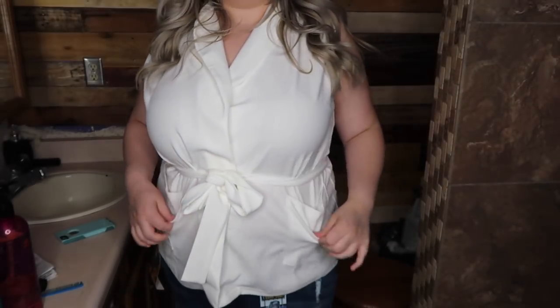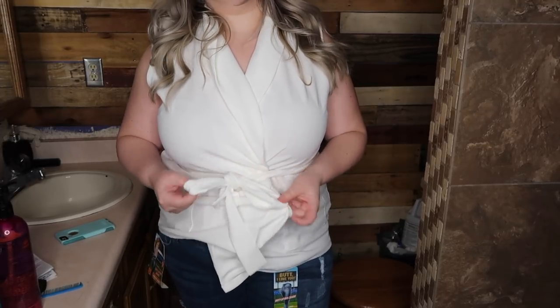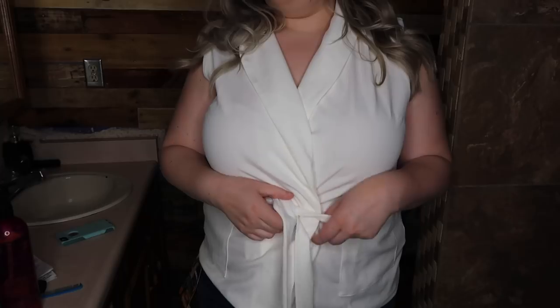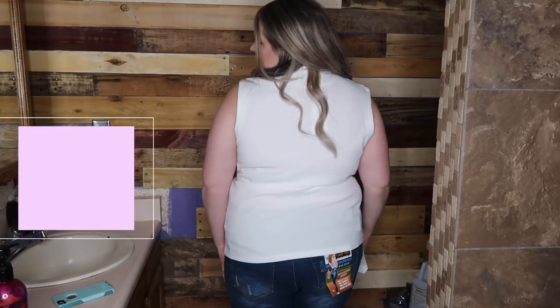I am so obsessed with this shirt — I can't even begin to tell you. This is stepping out of my comfort zone because I have never worn anything like this in my life. How it works is you have two different sides and then you just bring them together and tie it. Obviously the danger is my two-year-old just totally ripping my entire shirt open. So I think I definitely have to wear like a cami or a tank top underneath, but it's got these cute pockets on the side. I just love the white. What do you guys think of this shirt?